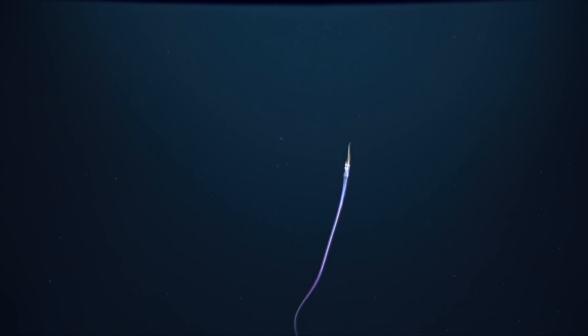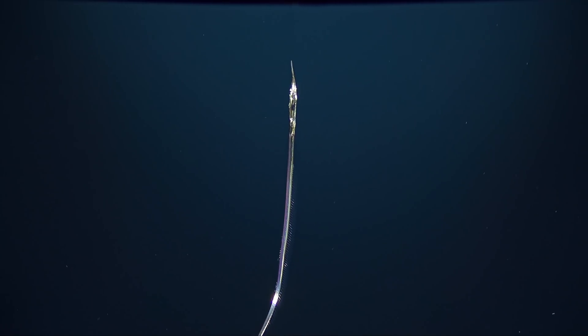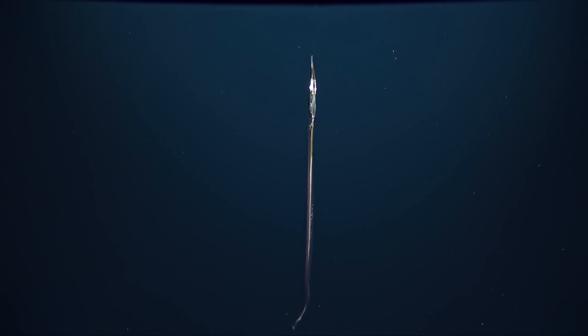And this predator is a fish named Ceravomer. It's swimming with its head pointed upwards so it can see the silhouettes of potential prey against the lighted waters above.